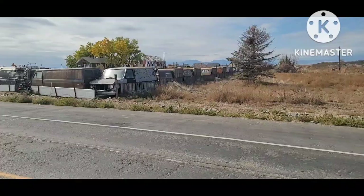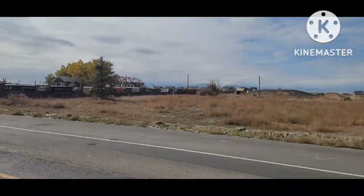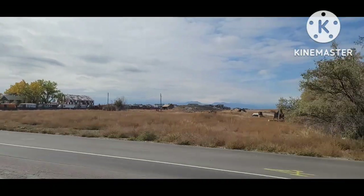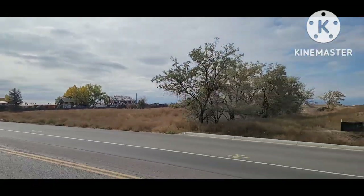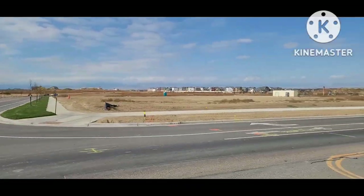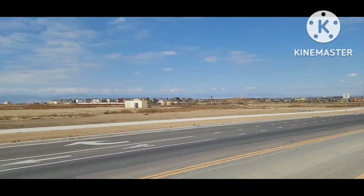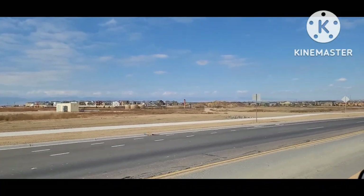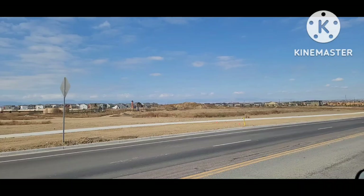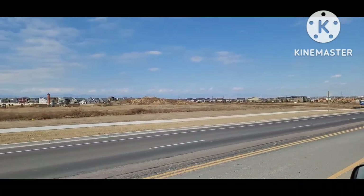Not long ago, the road we were driving on was dirt and these were all empty fields next door. Not long from now, this place will be apartment houses or anything else. Only a matter of time. Time goes on, progress marches on.